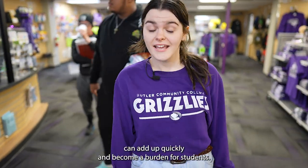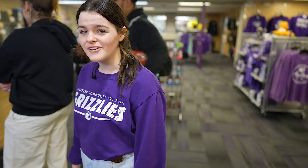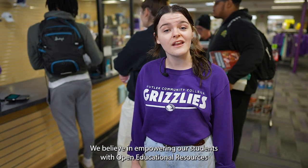Textbook costs can add up quickly and become a burden for students, but what if we told you there was a better way to learn? At Butler Community College, we believe in empowering our students with open educational resources, or OER.